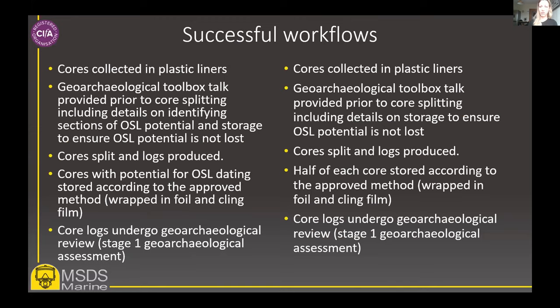This slide contains examples of workflows included within the method statement for putting this protocol into practice. In both examples we provide geoarchaeological toolbox talks prior to core splitting to brief the geotech lab teams on the protocols for storage — that is, wrapping using cling film and foil. In the example on the left, we also provided additional information on how to identify optimal OSL samples, allowing the lab team to identify and store appropriate ones. In the example on the right, the lab team stores half of each core that has been split longitudinally in a manner which preserves OSL potential. This reduces the need for decision making on the part of the geotechnical contractor but also increases storage requirements — so there are pros and cons to each workflow.